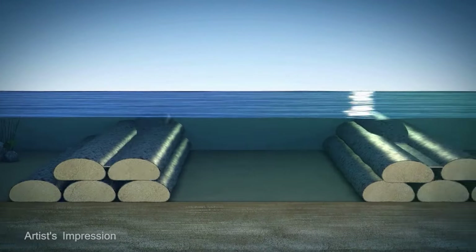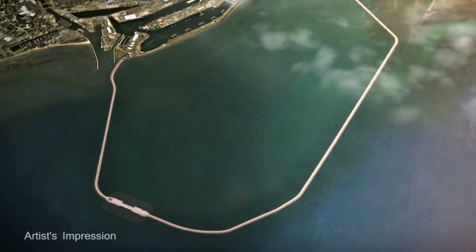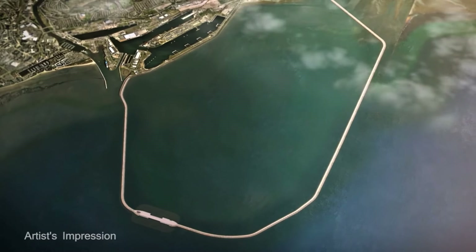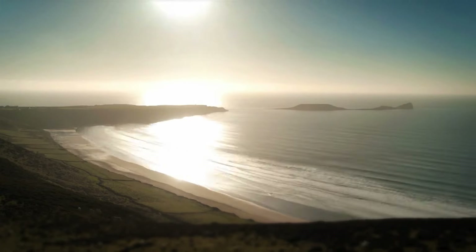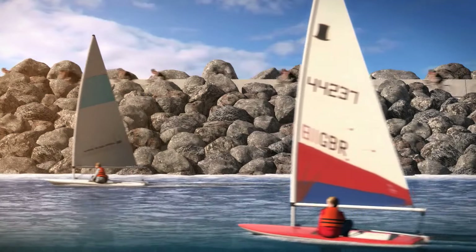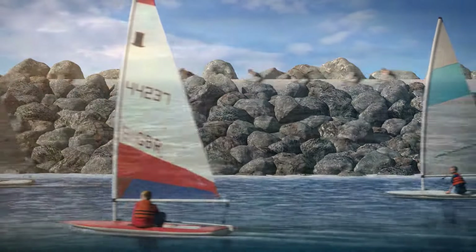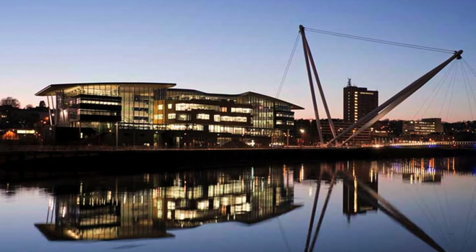The UK Energy Ministry approved planning in June, and construction is expected to start as early as sometime in 2017. Its $1.5 billion price tag relies on government subsidies for 35 years, but is expected to have a lifespan of 120 years. The builders have suggested they could give up much of the subsidies in exchange for approval on two more Tidal Lagoon plants at Cardiff and Newport. It's exciting to see some bold new ideas for large scale alternative energy.